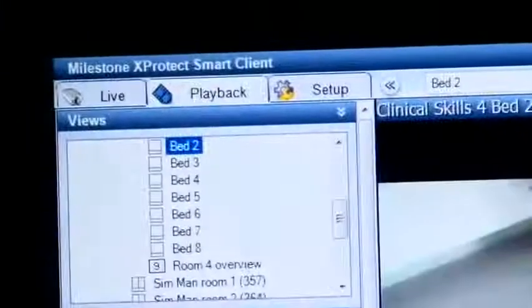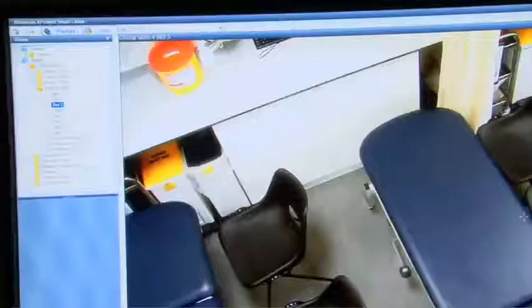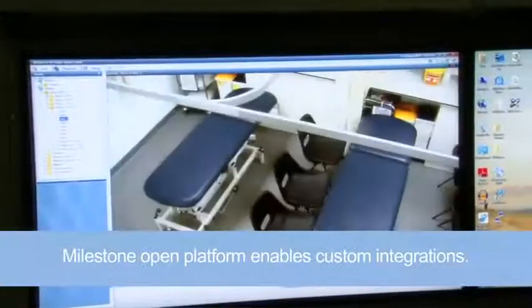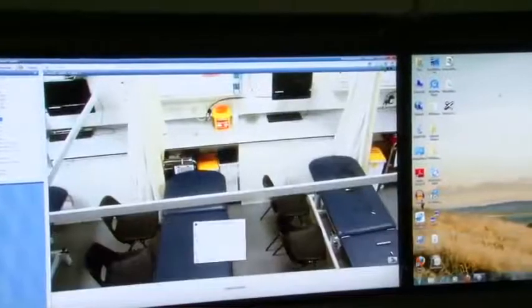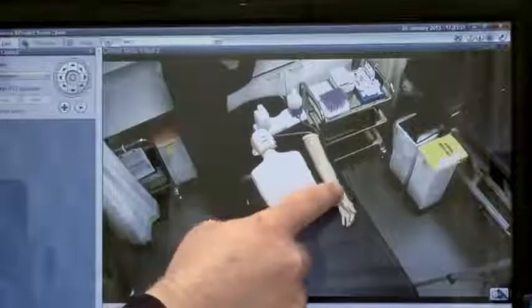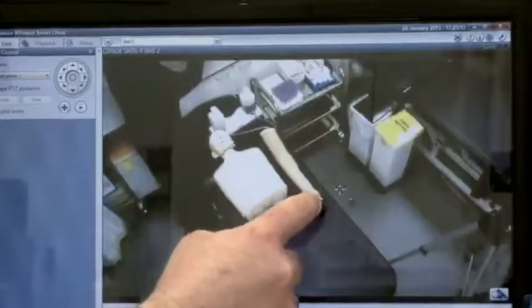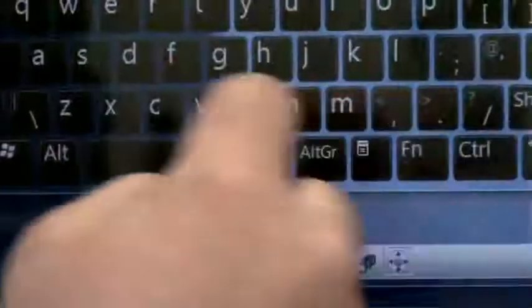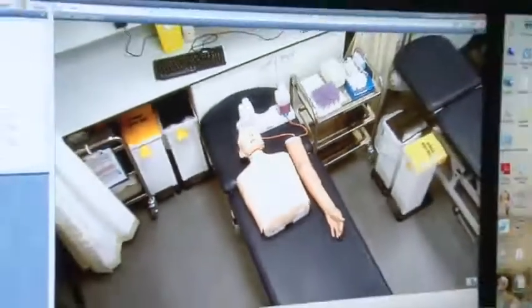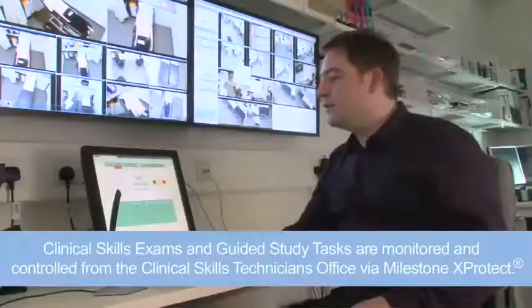Students can use the touch screen to log in to the Milestone system and make video captures. The Milestone professional services team provided a great number of customisations for this project. One of them was to customise the front end Smart Client 5. With the process they can then add bookmarks at periodic times, go back, view the history, export the video, and it will pass through back to the web end portal.